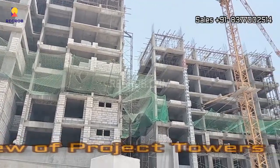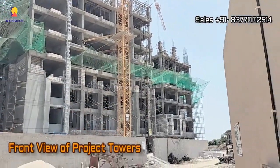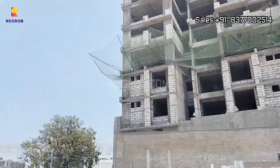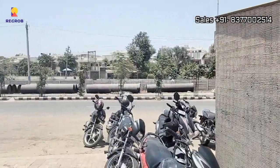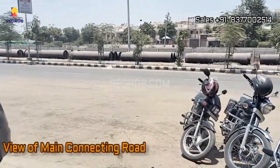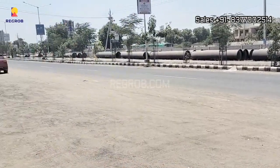The project's towers boast an impressive front view and are situated on the main connecting road, making them easy to access. As you can see, the project is located right on the main road, and here's the sales office.